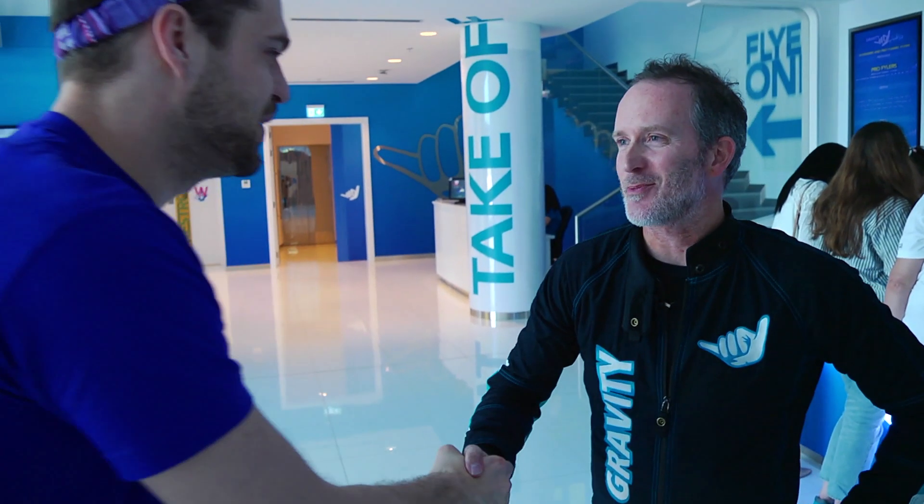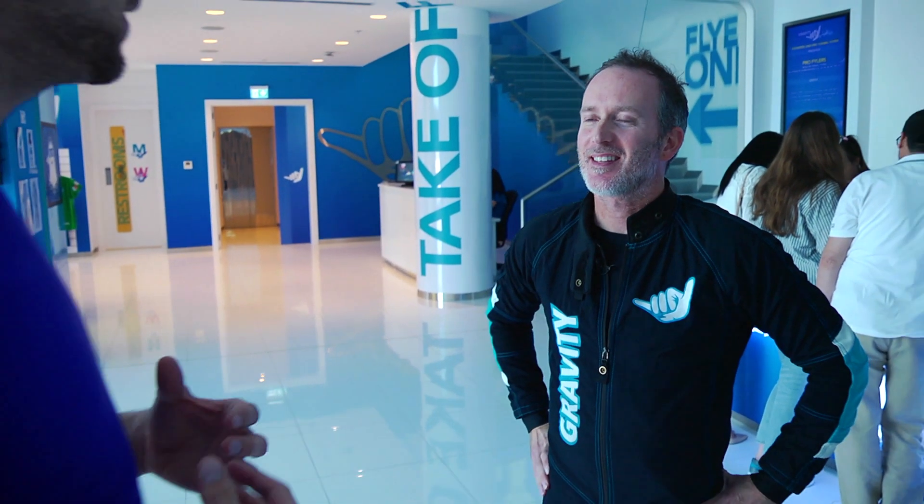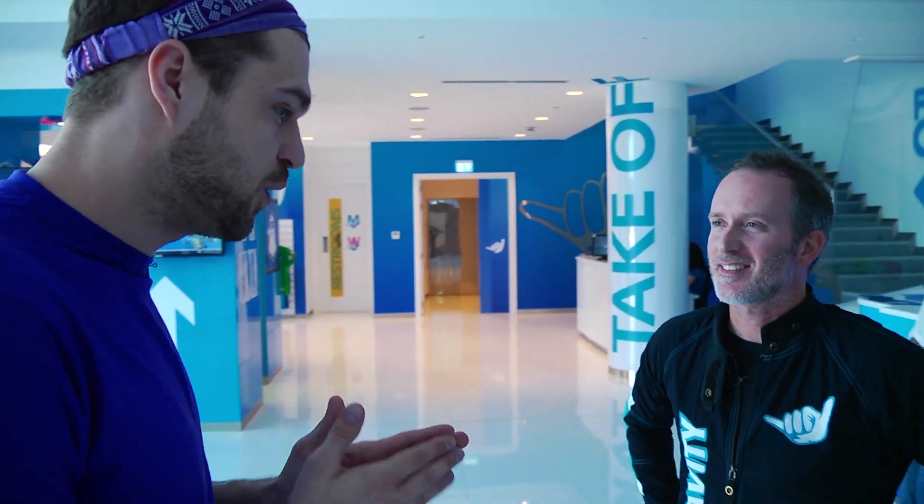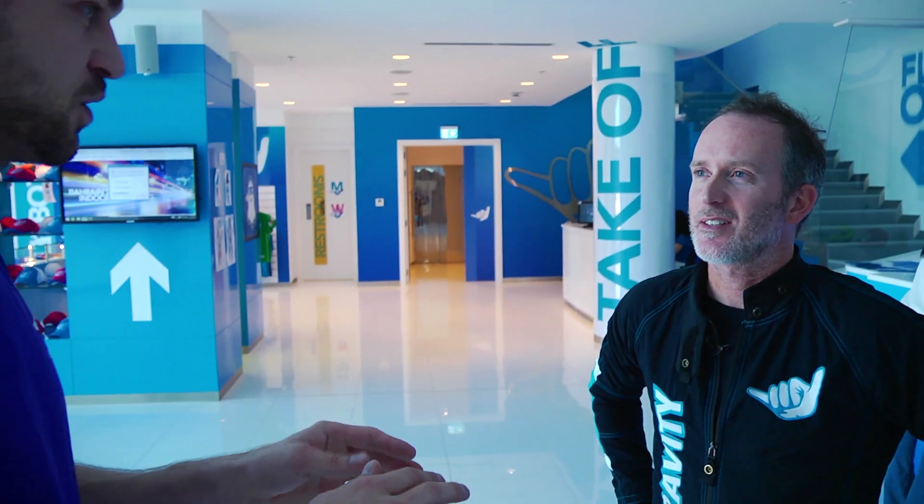Hi Gary, how are you doing? Nice to meet you. This is my first time in a recirculation tunnel — in an indoor tunnel itself. I want to ask you a few questions: what is a recirculation tunnel and how does it work?